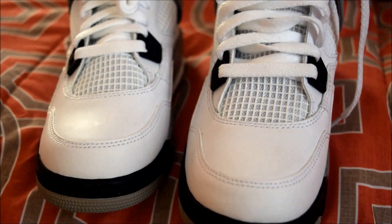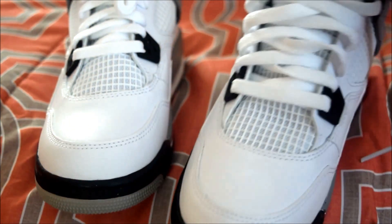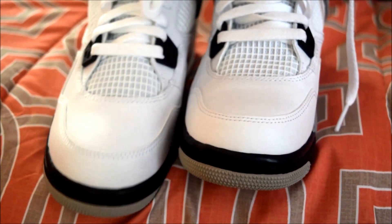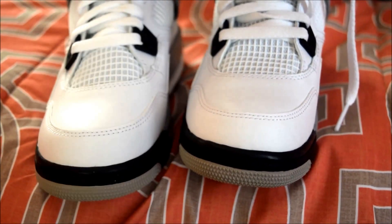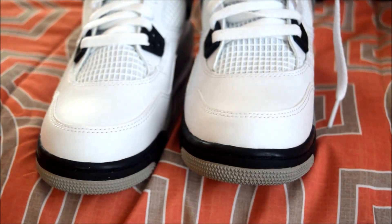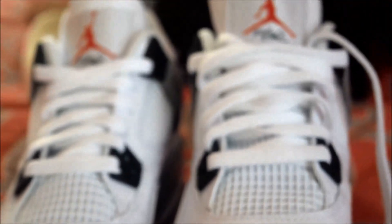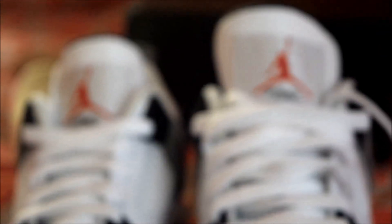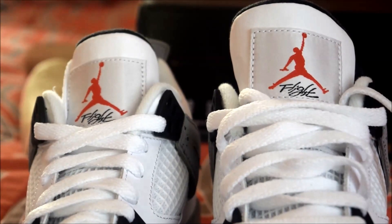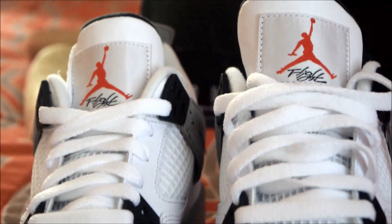The next thing a lot of people want to look for is the stitching on the tongue, because that's often a giveaway. The actual Jumpman and stuff like that — I've seen where Fake Education showed differences in the Jumpman where one looked like it had a boot and that's how you could tell it was fake. Zooming in — the Jumpman checks out good, as well as the stitching on the tongue.